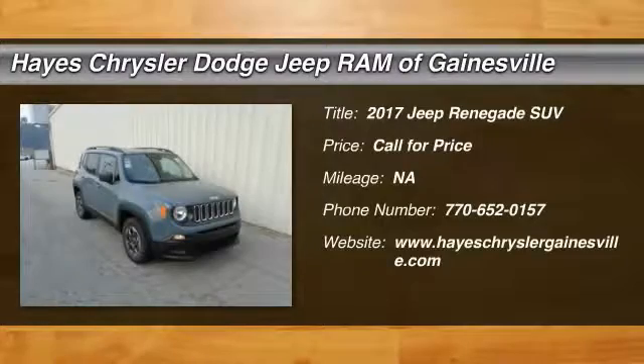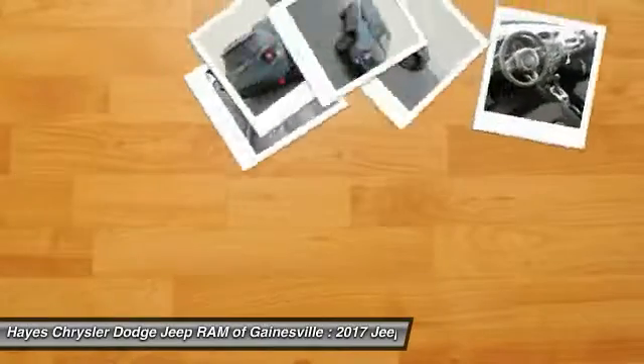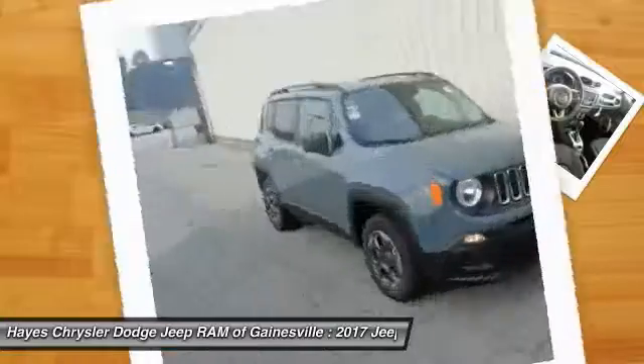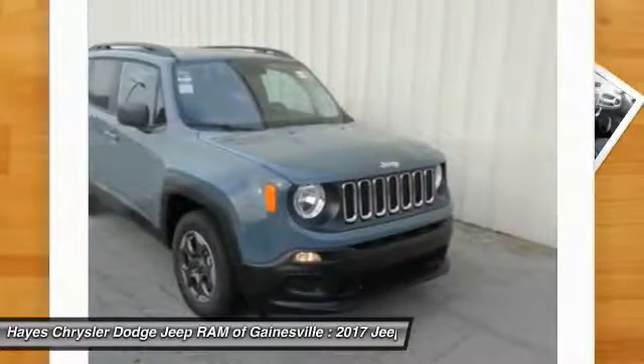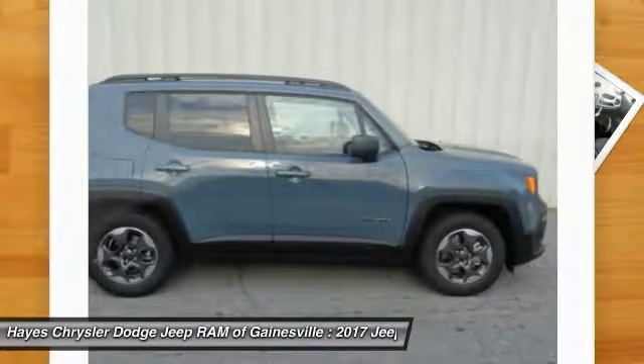The Jeep Renegade offers full-size capability built in a smaller SUV. The Jeep Renegade is an incredible combo of smart technology, cool colors, and innovative materials.